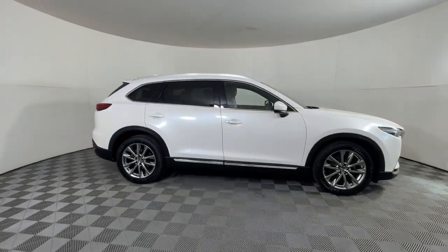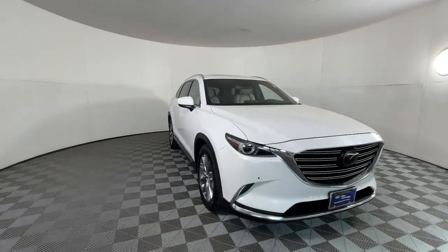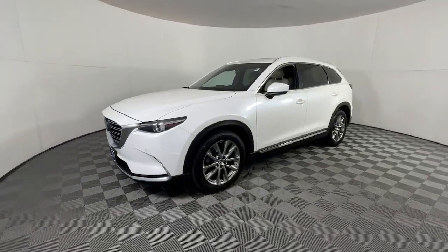Relax in the near-luxury feeling cabin, feel the adrenaline of smooth athletic power, and enjoy the confidence that comes with three-row spaciousness and advanced safety features.